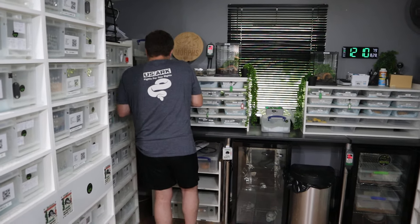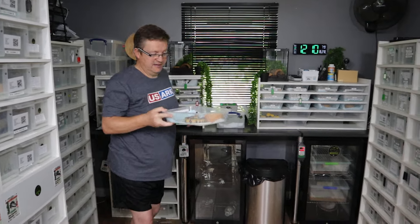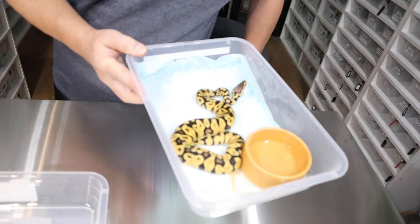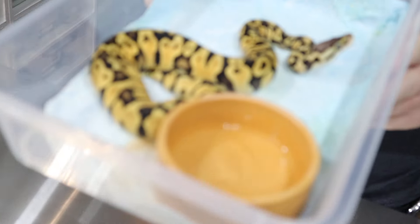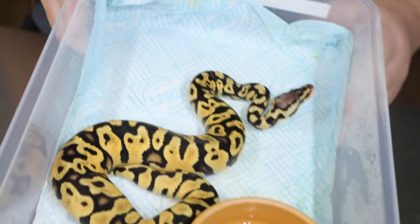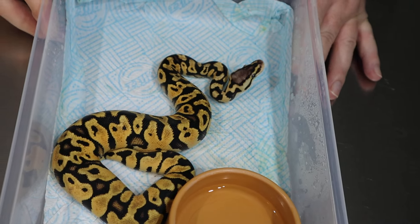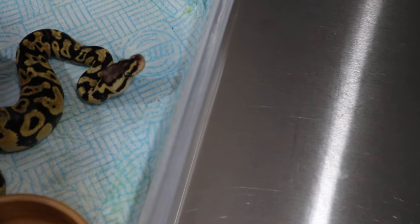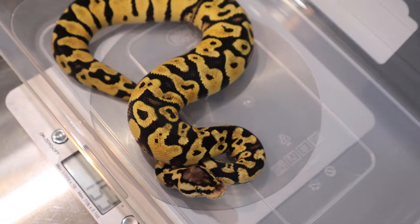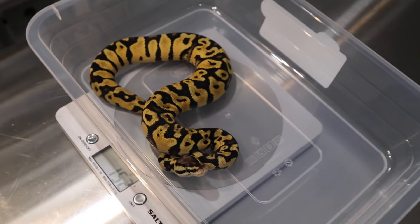Now there has been a little bit of interest in this boy here. He's a really, really pretty boy — he reminds me of his father Skip. He's a pastel gravel het clown boy, and he's had 10 meals. You can see he's nice and chunky. He's weighing in at 152 grams — a good size.